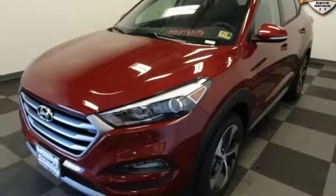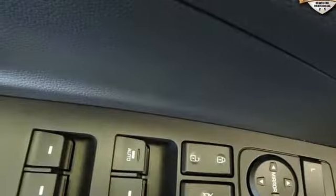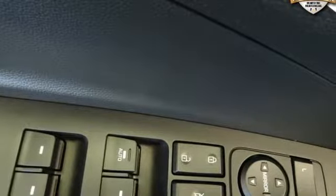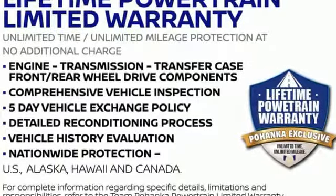Inline four-cylinder engine, aluminum wheels, four-wheel analog disc brakes, and power heated mirrors. Challenging convention to find a better way — it's the Hyundai way. Driving is believing. Test drive it today.